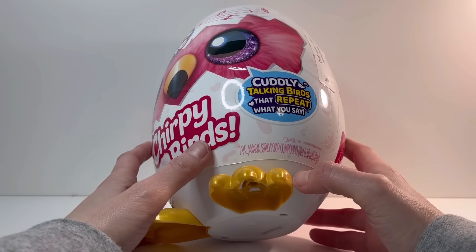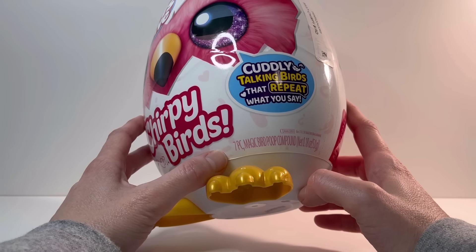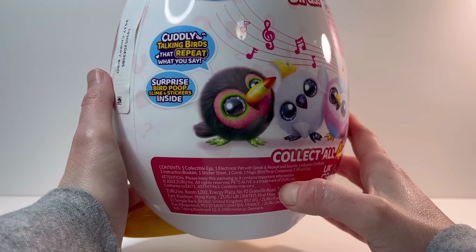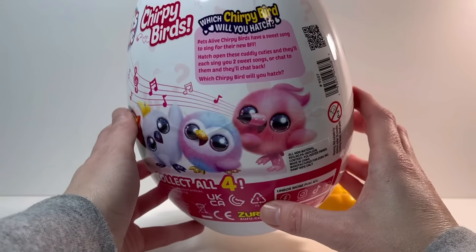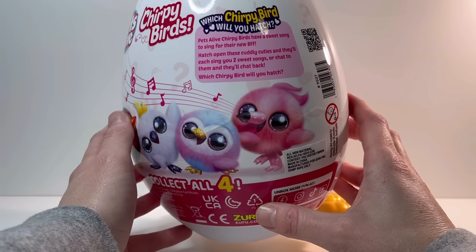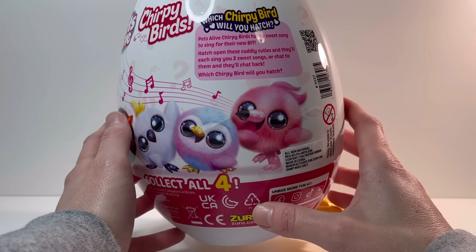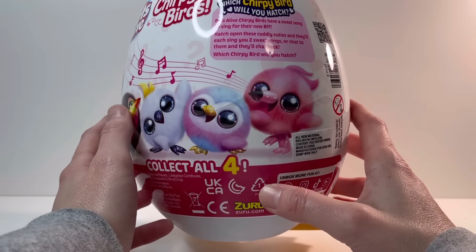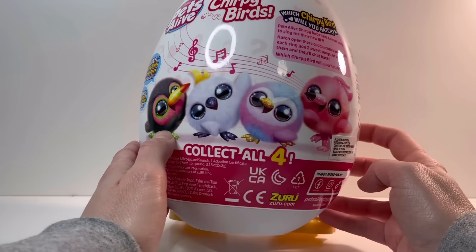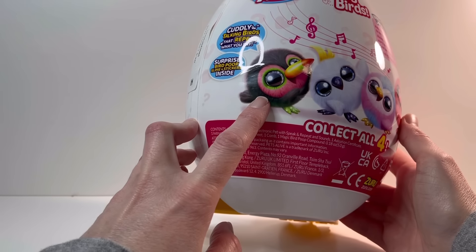It says it's a cuddly talking bird that repeats what you say. There are seven pieces in here including magic bird poop — can you believe it? It says which chirpy bird will you hatch? Pets Alive Chirpy Birds have a sweet song to sing for their new BFF. Hatch open these cuddly cuties and they'll each sing you two sweet songs or chat to them and they'll chat back. I assume these are the options — looks like there's four. They're all pretty cute. I kind of like the green one.